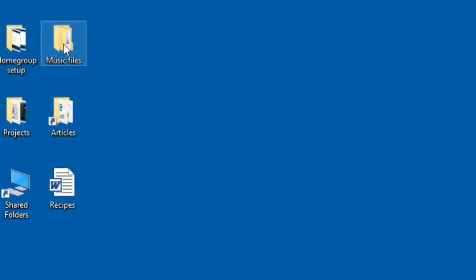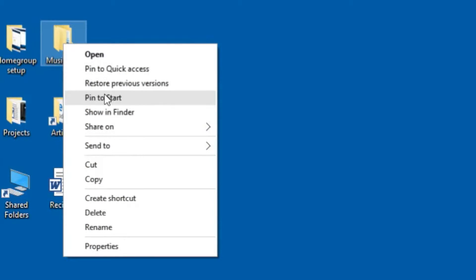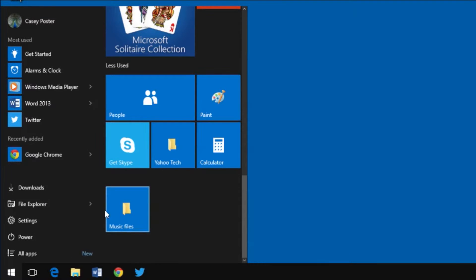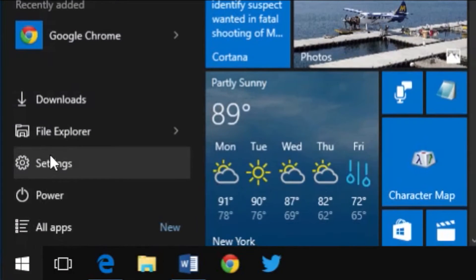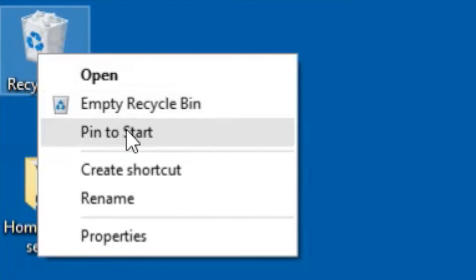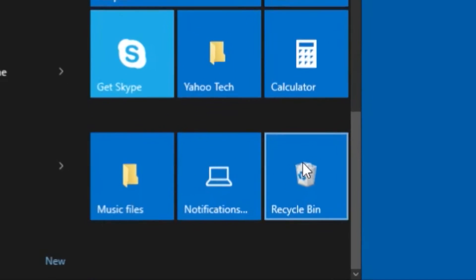Here's a little Windows 10 time saver you wouldn't have stumbled on by yourself. In Windows 10, you can install icons onto the right side of the Start menu by using the Pin to Start command — you get that when you right-click something. But you can also pin individual settings screens there, and even the Recycle Bin. The time you save could be your own.